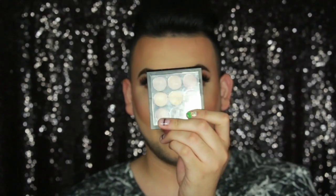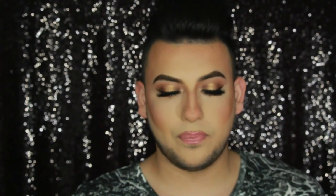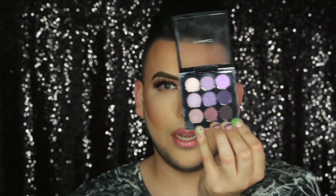I also got about three Mac palettes. The first one is called Amber Times Nine, which comes with brown and gold colors. The next one is Purple Times Nine, which has a lot of purple colors. The last one is Burgundy Times Nine. When I purchased them I thought they were the big size, but they are actually a really nice size — like half of one full palette, but you get all nine colors.